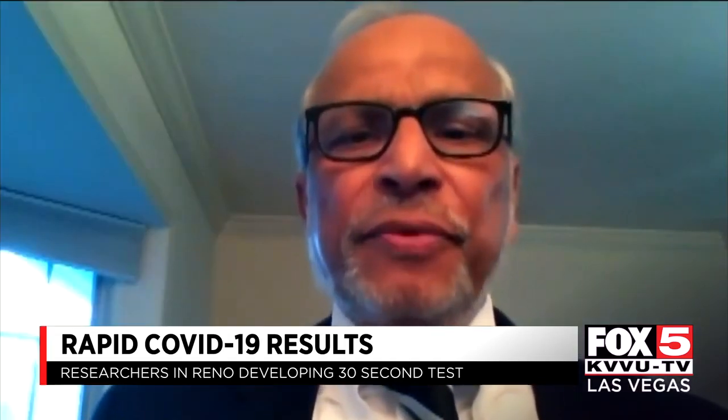The exact time frame is uncertain, but it will take some time to get there. The researchers say materials for the new test are very inexpensive. The biosensors, for example, are made of metal, and Professor Misra says those biosensors cost less than one dollar each.